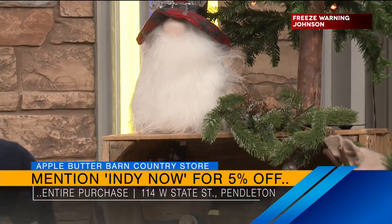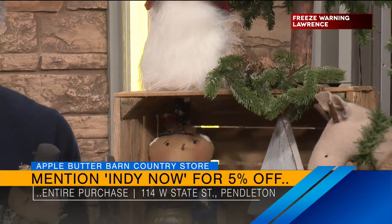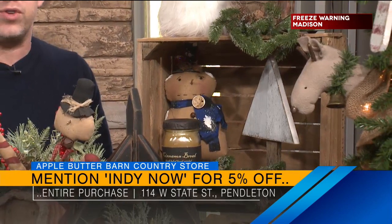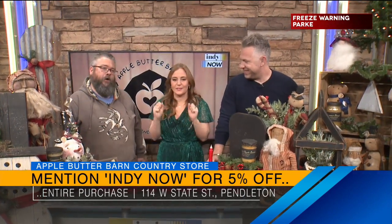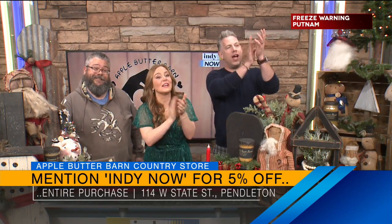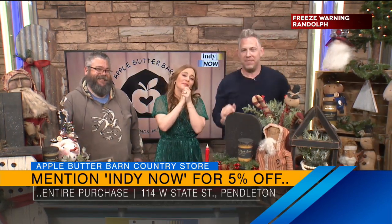You guys have such great nostalgia with these gifts. If you're walking around historic downtown Pendleton or making a road trip, go check them out — Apple Butter Barn Country Store. There's Major — look at him, he's so sweet. Make sure you say you saw them on Indy Now for 5% off, and go check out that Christmas open house. Toby, thank you, man — we appreciate you being here. Thanks for decorating too, it was giving us some great ideas. Shout out to Owner Kay and Carrie — good job, ladies.